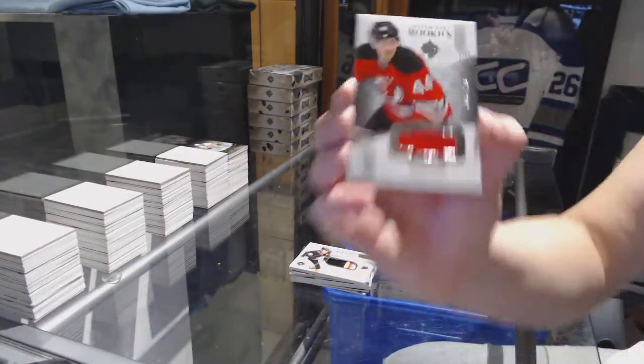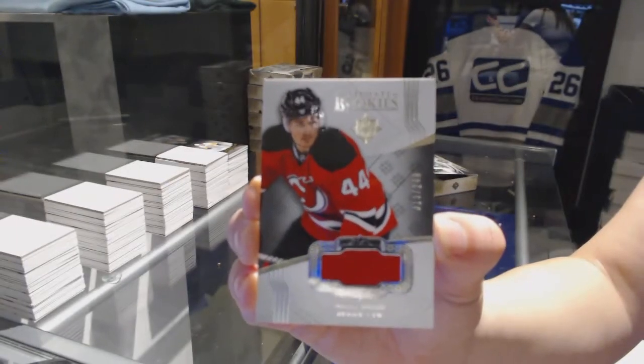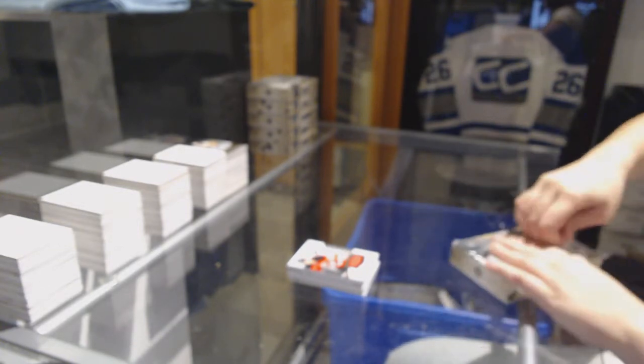And a rookie jersey number 249 for the New Jersey Devils, Miles Wood. Timo Meier Insta-PC. Box 3. Getslach was out of 49.